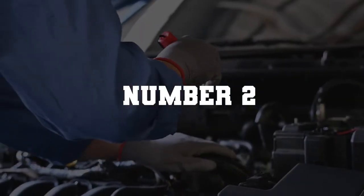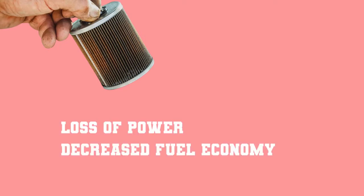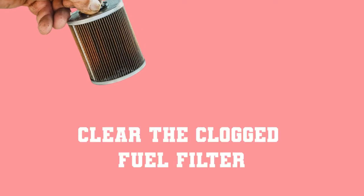Number 2: Dirty fuel filter. Symptoms of a dirty fuel filter include a loss of power, decreased fuel economy, and hard starts. In order to fix this problem, you will need to clear the clogged fuel filter.